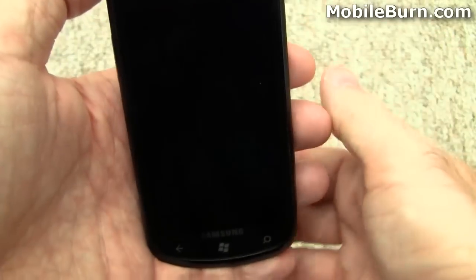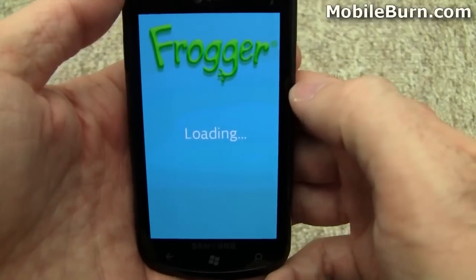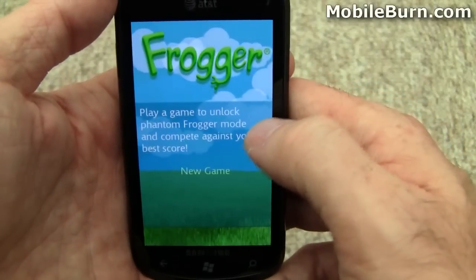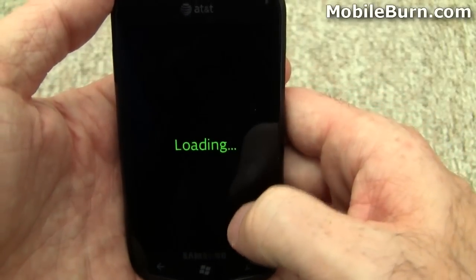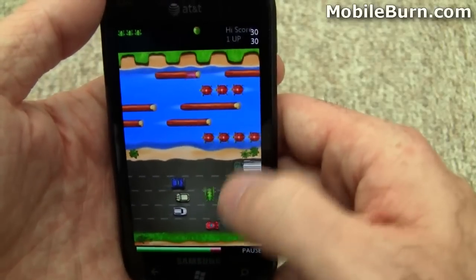Just trying out Frogger. I haven't used it yet. Pretty easy.